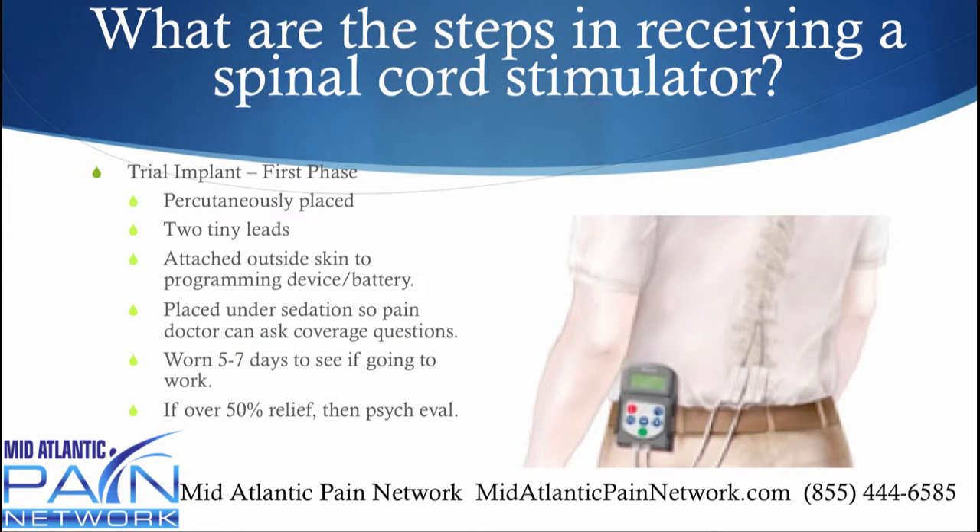A trial implant is the first phase. It's percutaneously placed under sedation — you're not put to sleep. It has two tiny leads that go around the spinal cord that come out of the skin subcutaneously. As you can see in the picture, they're just attached to a programming device that's run off of a battery. It's worn five to seven days and the person keeps a log to see how much pain relief is being achieved. When you're under sedation, the doctor will ask you what you feel, because you want the person to say they have a tingling sensation right in the area of where their pain normally is — then you know you're in the right area.